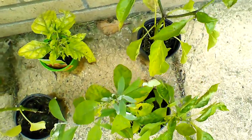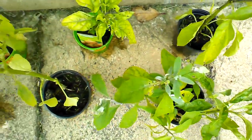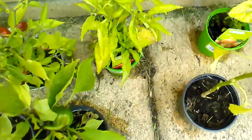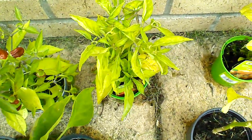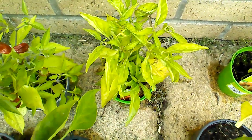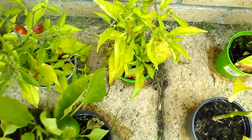Just to remind you guys I am growing jalapenos, cayennes, apaches and scotch bonnets. This is my scotch bonnet. I'm not sure if you can make it out on this video but there is one pod starting to come through. It's still very much green, still very small but it's coming through nonetheless.